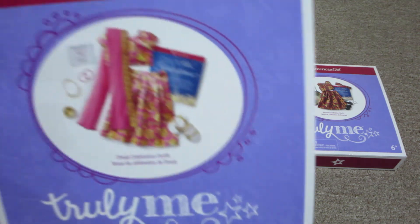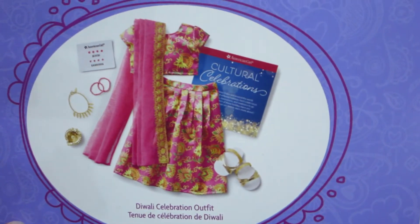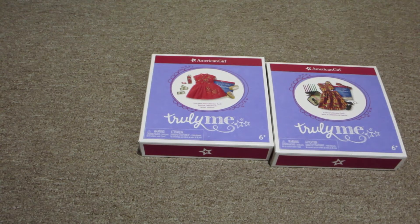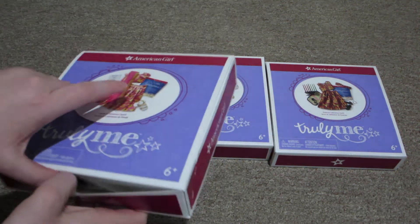So this is the Diwali celebration outfit. As you can see, it comes with a lot of pieces. I think out of all of them, this one was the more expensive one just because of the amount of pieces with it, if I remember correctly. So let's open it up.